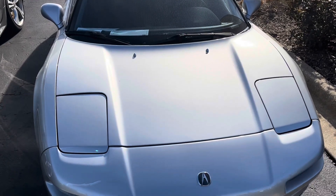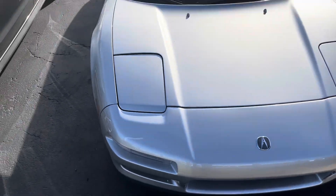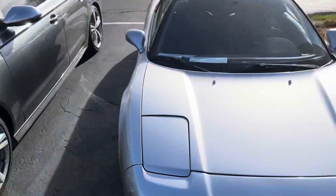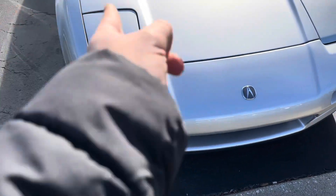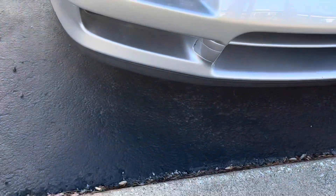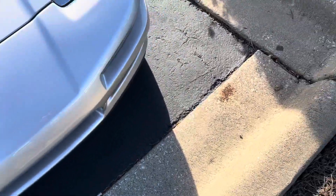Good day everyone, your Sonk Monkey here. Today I am at Napleton's Aston Martin Maserati with a 1991 Acura NSX. The NSX was the first supercar by Acura and it was the first mid-engine car by Acura.